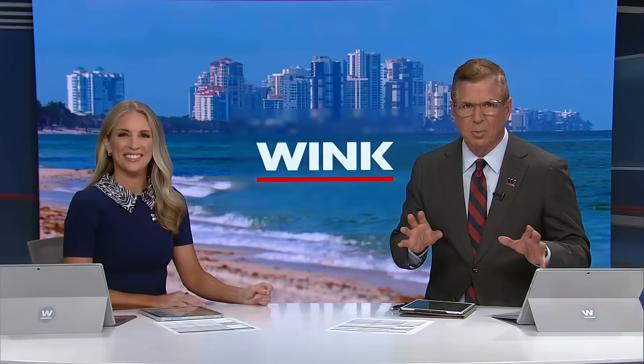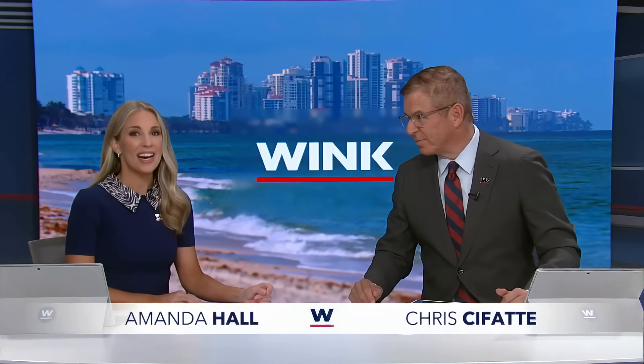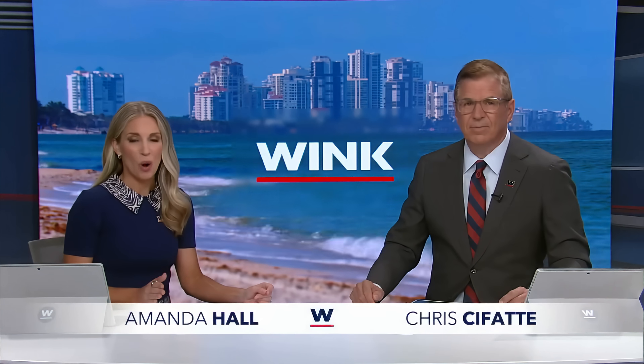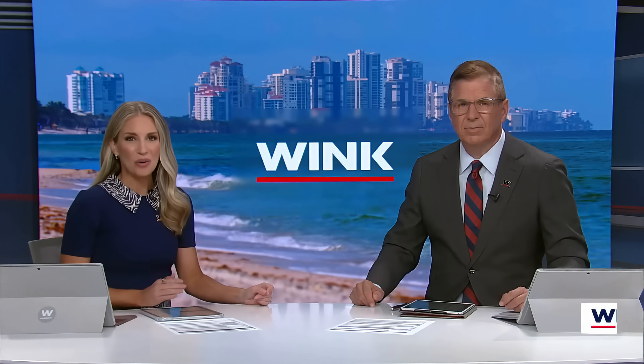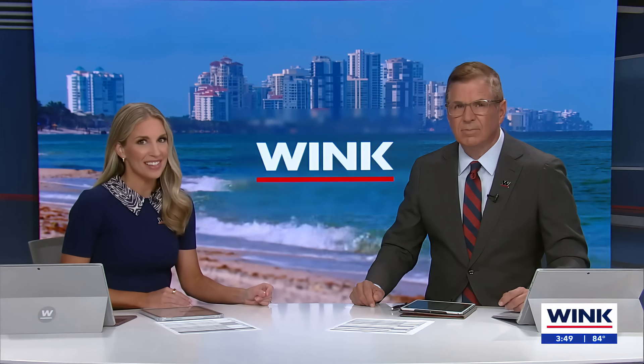Rabbits. Florida scientists hope that these fluffy decoys can help with a very real problem. Burmese pythons have devastated native wildlife in the Everglades. Now, as Wink News reporter Bridget Bruchowski explains, researchers turned to tech hoping robotic rabbits can lure the snakes out.